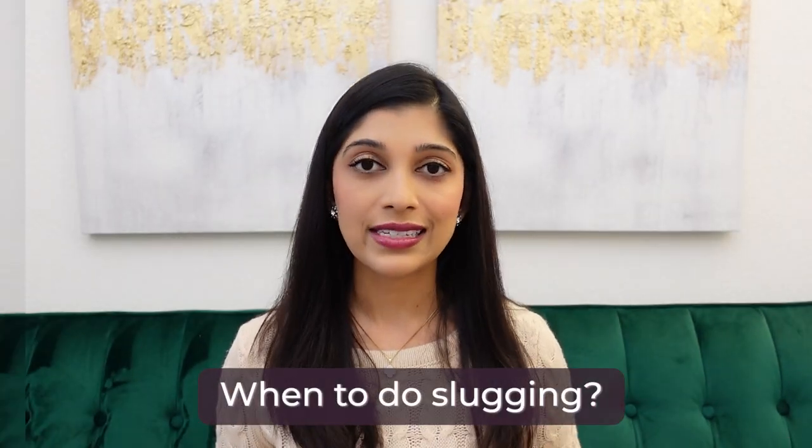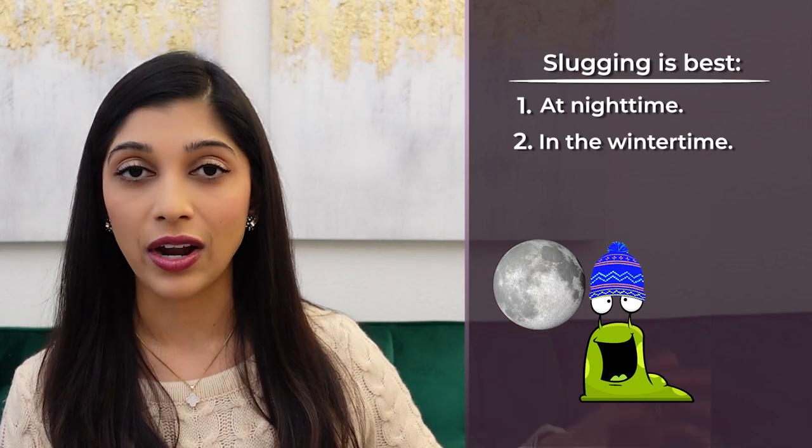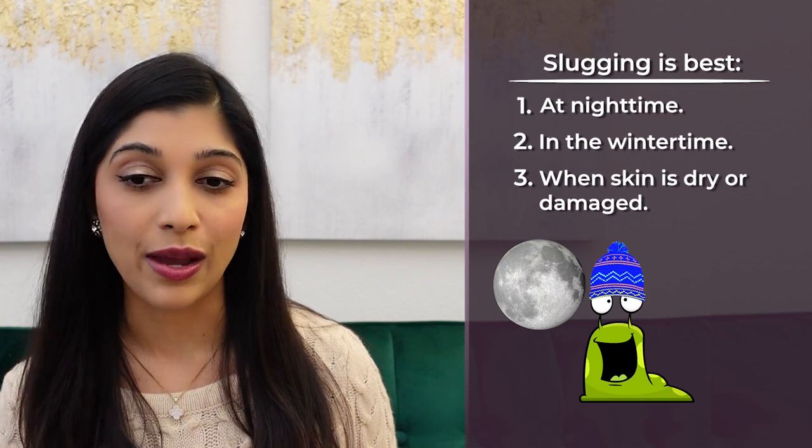When to do it: best at nighttime. You can also do it when your skin is really dry. For example, I have desert-dry skin, and when humidity drops, my skin becomes more cracked and inflamed. So I really like slugging in the winter months, or when my skin barrier is damaged from trying too many different products — yes, even dermatologists make the same mistakes. To summarize: slugging is best at nighttime, in winter when skin gets really dry, or when your skin barrier is damaged.